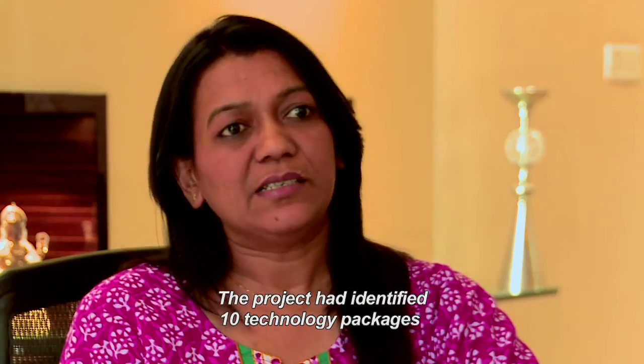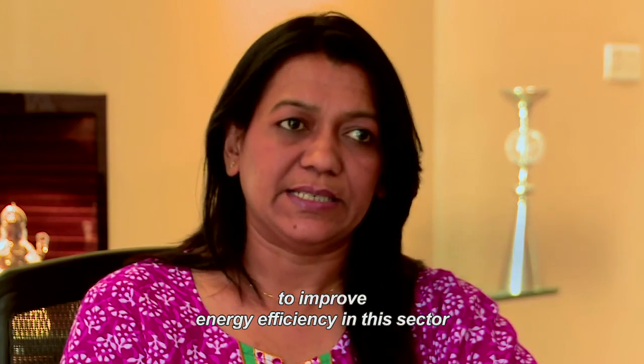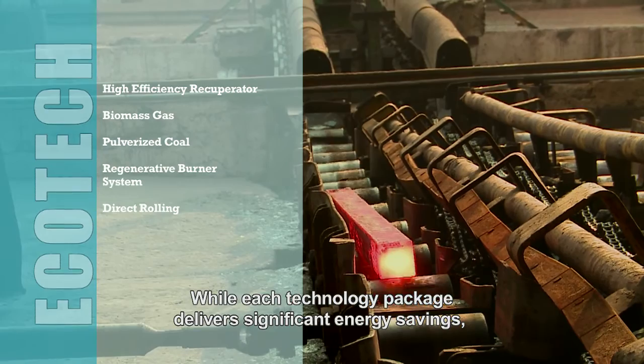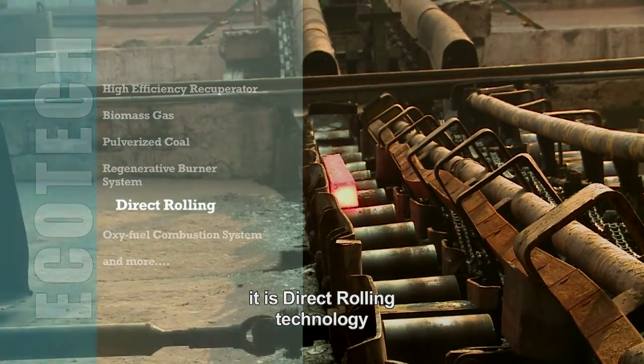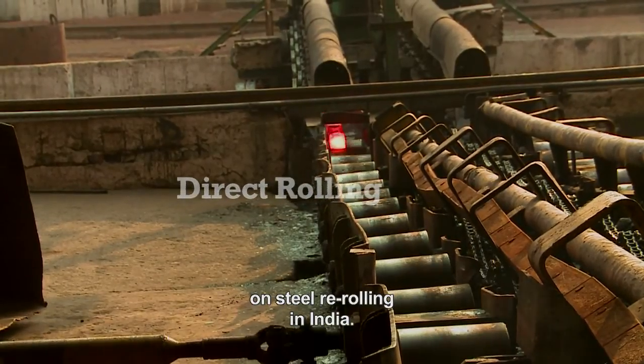The project had identified 10 technology packages to improve energy efficiency in this sector. While each technology package delivers significant energy savings, it is direct rolling technology that is poised to make the most radical impact on steel rerolling in India.